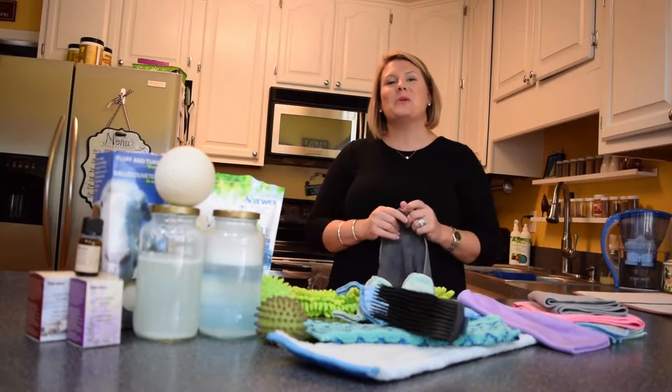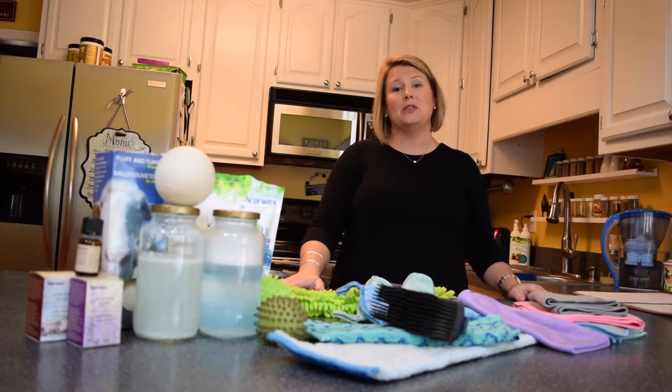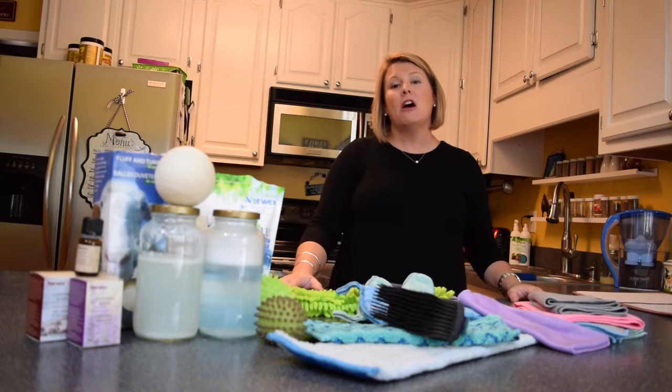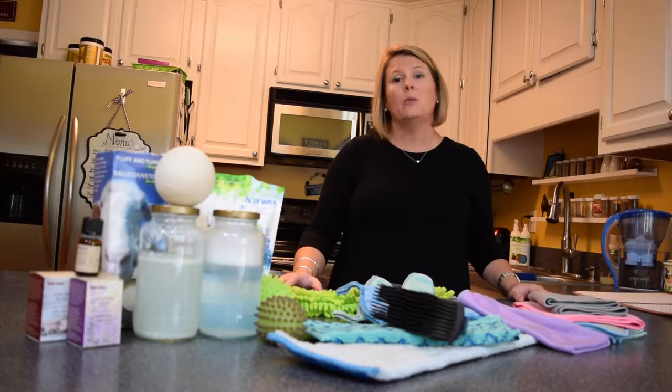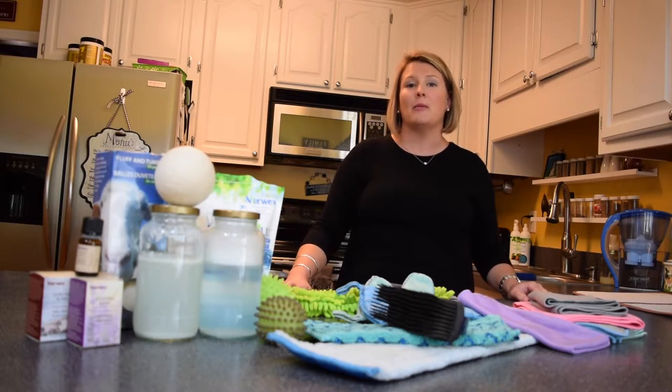Hey, I'm Jamie Klammer, your Norwex independent sales consultant, and I want to share a little bit about Norwex with you. First and foremost, we are a company that is the world-class leader in microfiber technology, and we are committed to improving quality of life by radically reducing chemical use in the home.